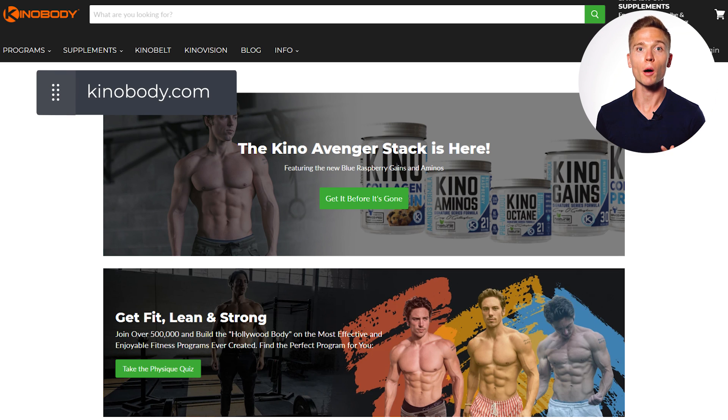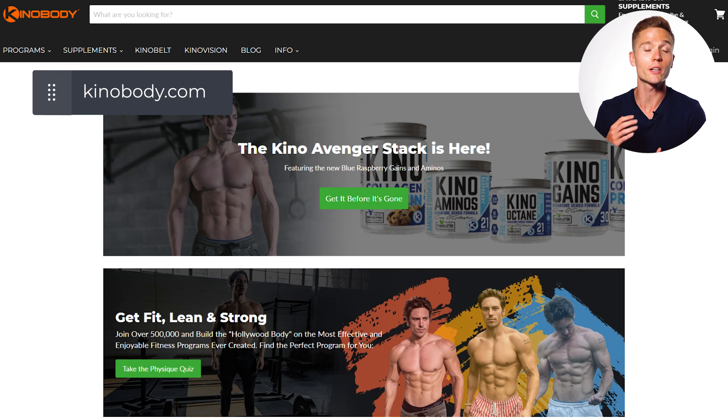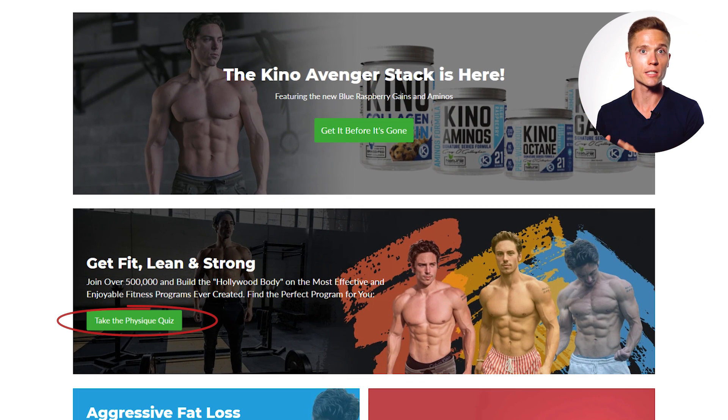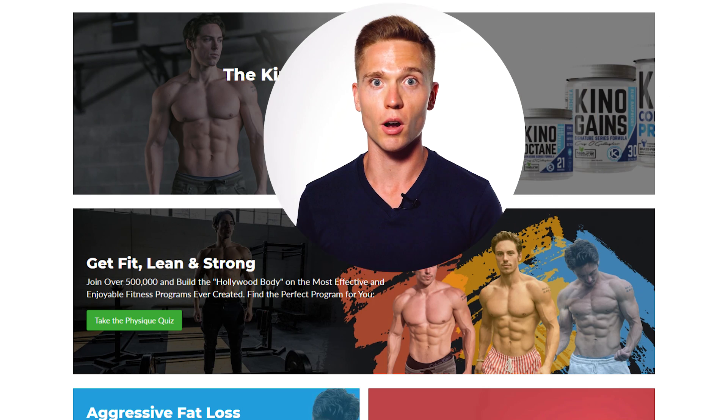Example number two is from Kinobody.com, a fitness site where he helps people get the physique of their dreams — what he calls a Hollywood physique. His quiz is very simple: he segments by male and female and then goes down from there. He offers multiple different products on gaining muscle, losing weight, female only, male only, bodyweight, and everything in between. If you're brand new to his website, how would you know which product is right for you? That's what this quiz does — it helps get the right offer in front of the right person.